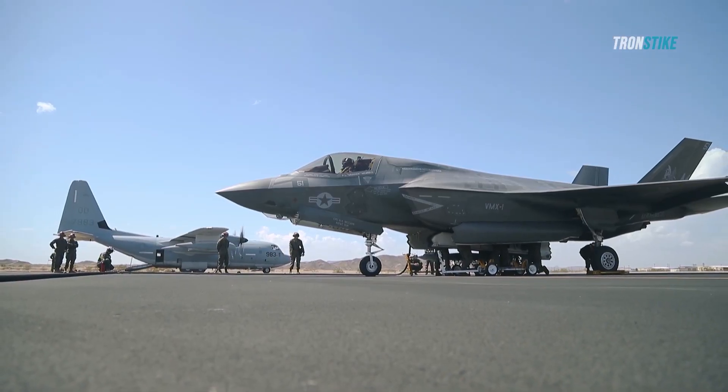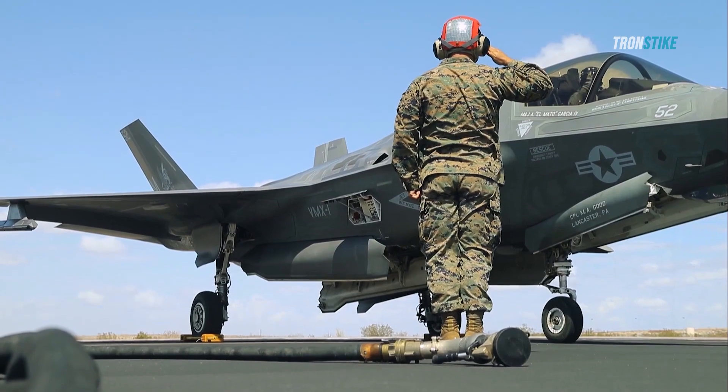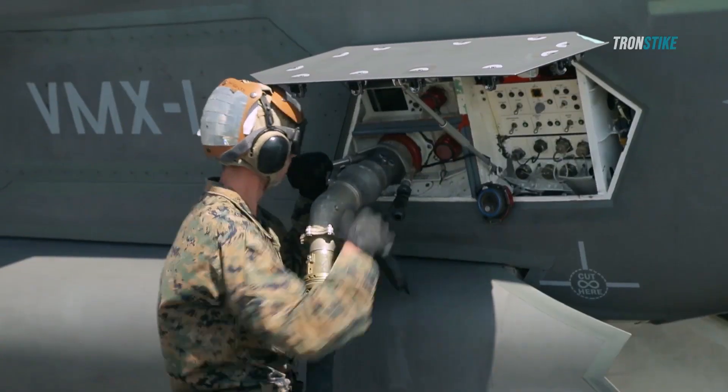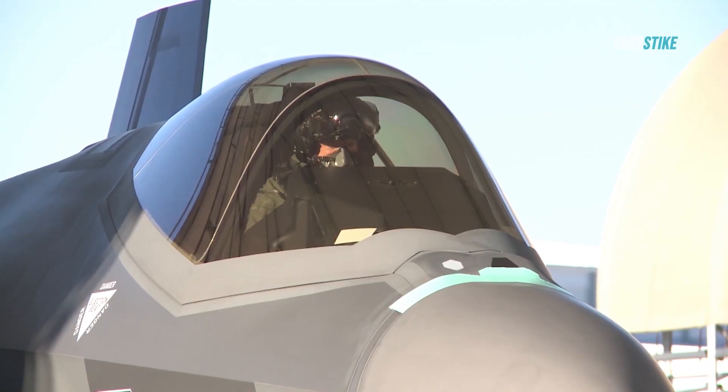Despite the challenges, the F-35 Lightning II also has a number of promises. The aircraft is incredibly advanced, with stealth, sensor fusion, and weapon systems that are unmatched by any other fighter jet in the world. The F-35 is also designed to be highly maneuverable, and it is capable of carrying a wide range of weapons.